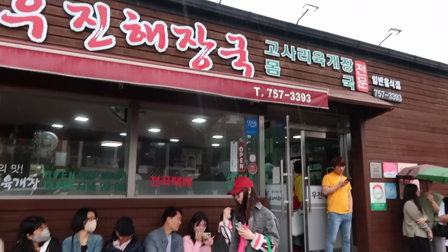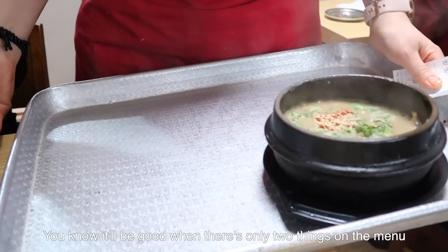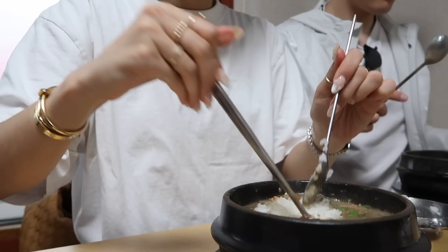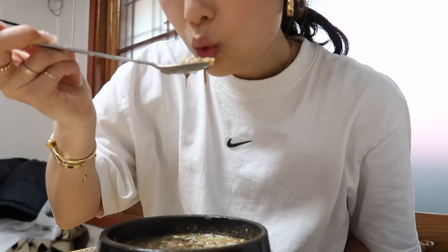We want to have lunch here, but there is a long wait — we are number 397, about an hour wait. Let's see if this is worth the hour and a half wait. It's good!